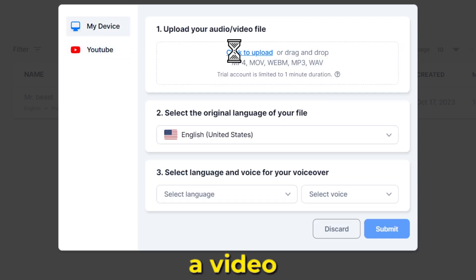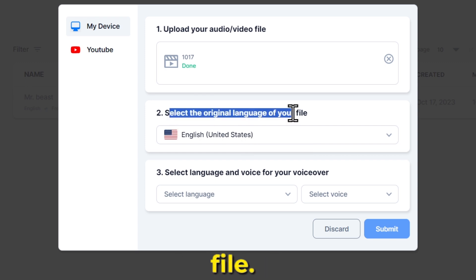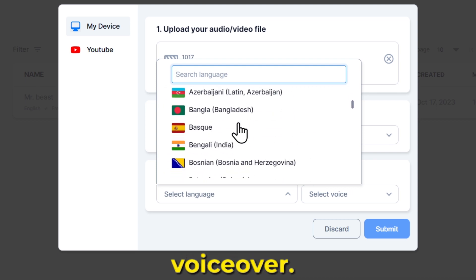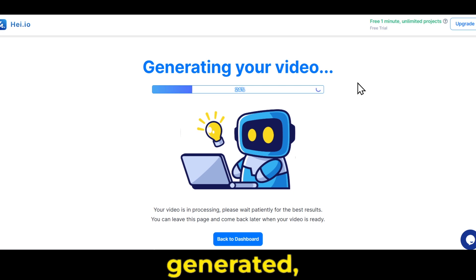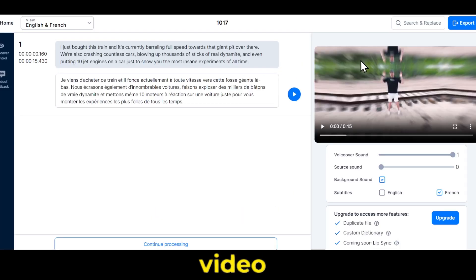I'll upload a video from my computer, then select the original language of your file. You have many language options here. Now choose the language and voice for your voiceover. You can select different voice styles for different languages. After that, click submit. You can see your video is being generated, and it won't take more than a minute. In just a few seconds, your video will be dubbed. Let's play it.